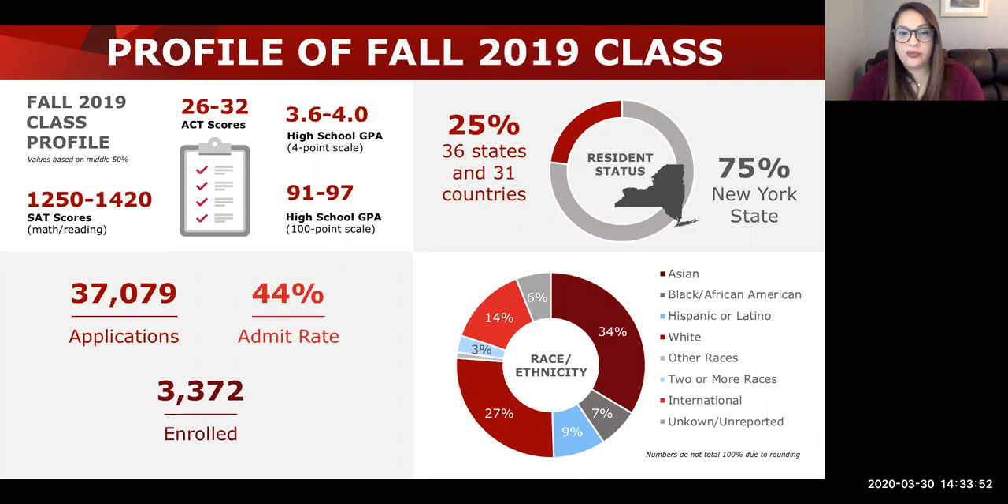The fall 2019 class profile shows that the average incoming student has between a 91 and 97 GPA on a 100-point scale and about a 1250 to 1420 on the SATs. We received over 37,000 applications and enrolled just over 3,300 students every year, with an acceptance rate of about 44%. Our students come primarily from New York State, but also from about 26 other states and 30 to 35 different countries. We're one of the most diverse colleges in the SUNY system and in the state.